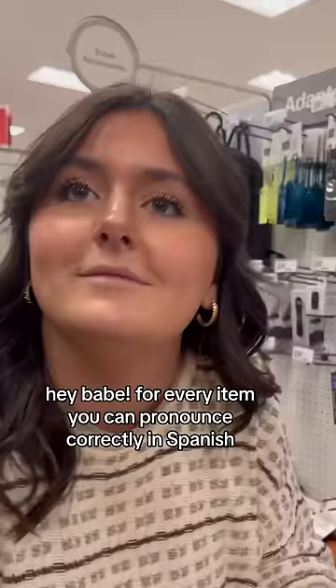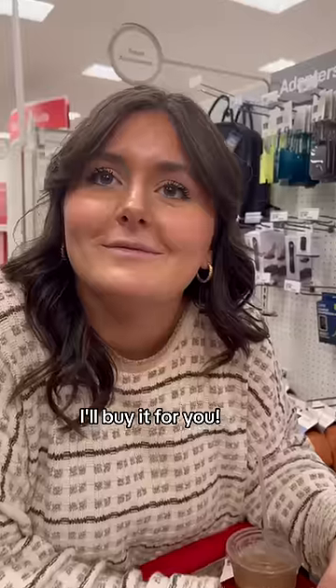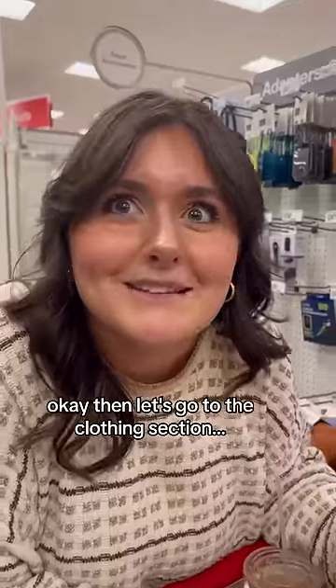Hey babe, for every item you can pronounce correctly in Spanish, I'll buy it for you. Okay, then let's go to the clothing section.